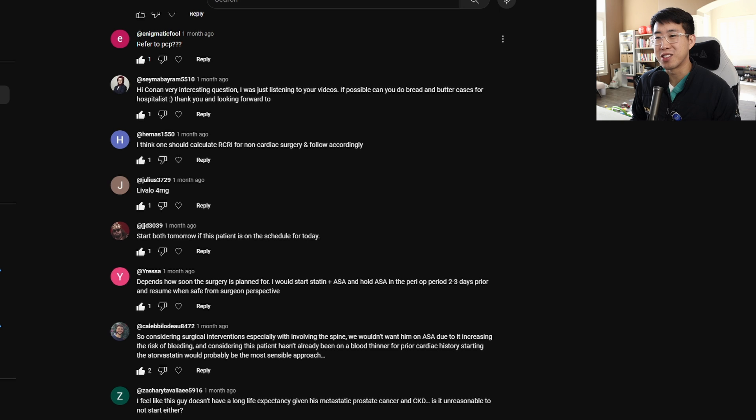Here are some of the responses. One person says refer to PCP — that's always an option, but if you're the PCP you'll have to make this decision. As a hospitalist, I feel there are a lot of things we can start in the inpatient setting that will optimize the patient's care by the time they get to the PCP.